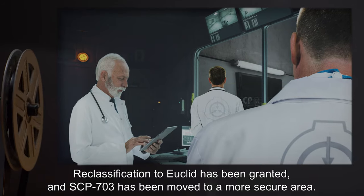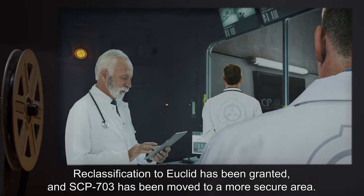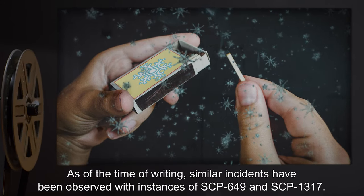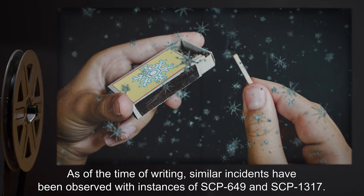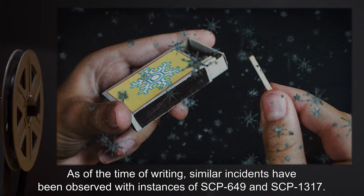Reclassification to Euclid has been granted, and SCP-703 has been moved to a more secure area. As of the time of writing, similar incidents have been observed with instances of SCP-649 and SCP-1317.